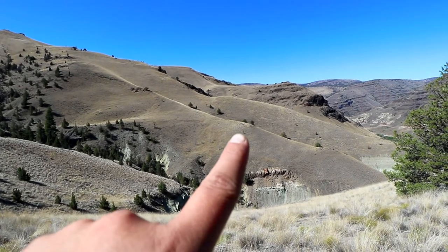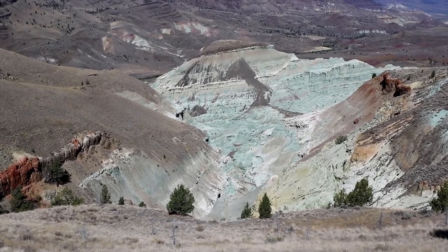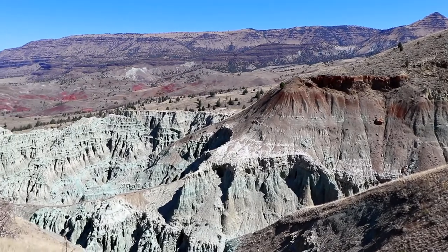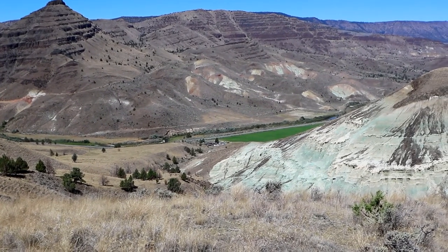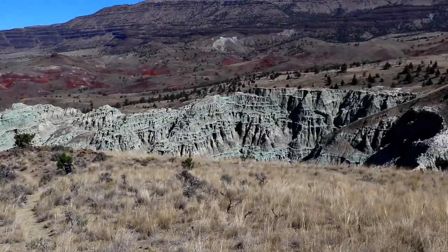Now we're heading back down. You can see people hiking over there. The views are changing as we're looping around the basin. The blue color can't truly be captured with a camera as well as you can see it with your eyes. I'm not sure if it's coming across to you like it is to me, but it's beautiful. I think the trail is getting even more beautiful as we descend. We can officially see the parking lot — we've walked all the way around this basin.